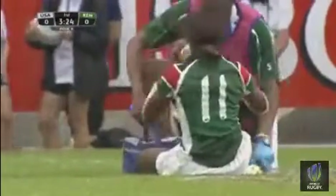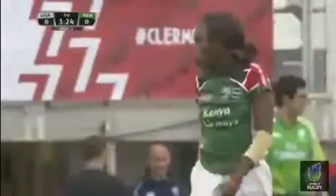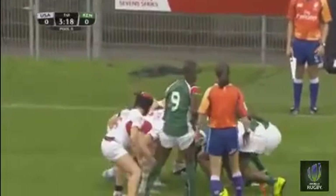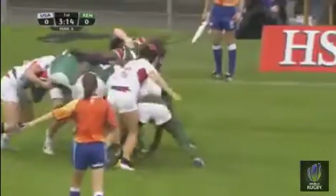In that opening game for Kenya, they played against Spain. And that is Janet O'Kello — tackled into touch there on that far side. She scored the first ever try for Kenya in their first ever appearance here on a Sevens World Series tournament.